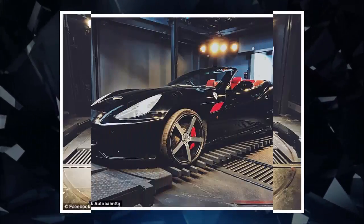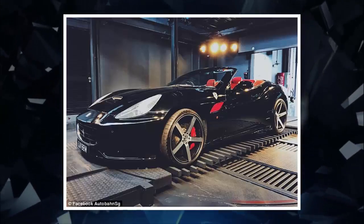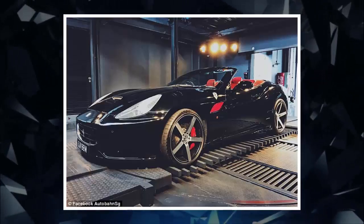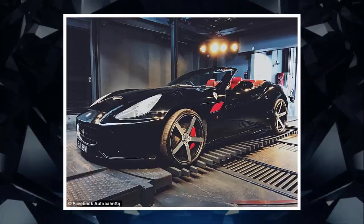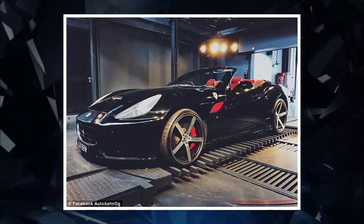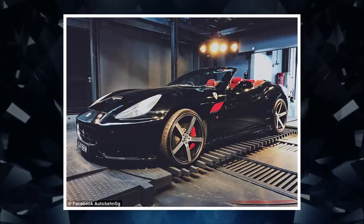As impressive as the structure is, it still can't claim to be the first car vending machine in the world. The title goes to U.S. used car dealer Carvana, which opened an 8-floor building last year. However, the showroom in San Antonio, Texas, can only hold 30 cars — half as many as Autobahn Motors' facility.